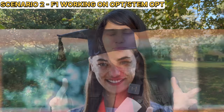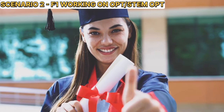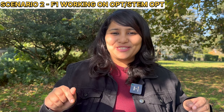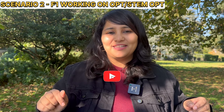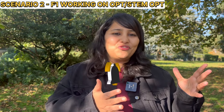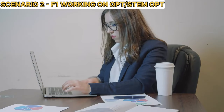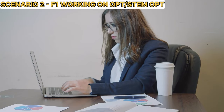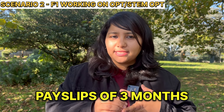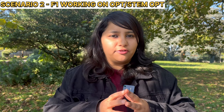Now let's discuss the second category: applying for an F2 visa when your spouse is working on OPT or STEM OPT. If your spouse is on OPT or STEM OPT and you have all the proper documentation — meaning an offer letter, employment verification, and pay slips for at least three months — then these are the general guidelines you can follow.